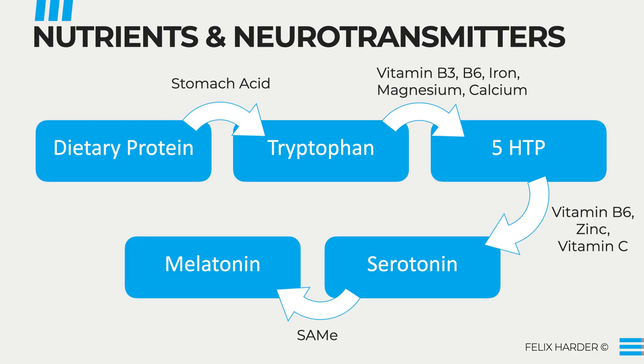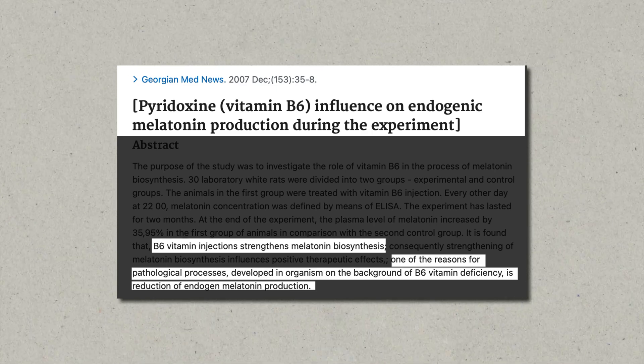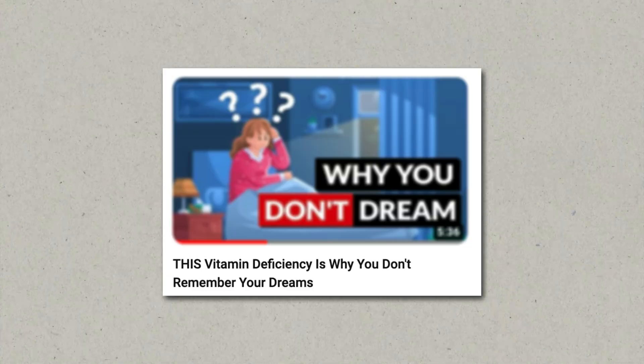You will now see a list of the most important nutrients for each conversion step. Besides the ones we already talked about, the two critical ones here are vitamin B6 and SAMe. Sufficient vitamin B6 levels have been directly associated with healthy serotonin and melatonin production. If you're lacking this vitamin, your body will not be producing them at a sufficient rate, which impacts not only your sleep quality but also your mental health and mood.